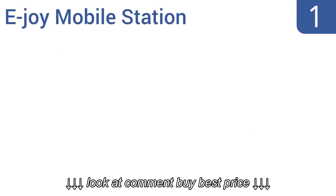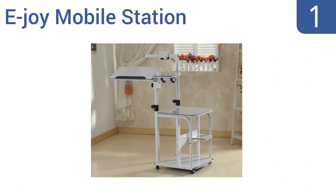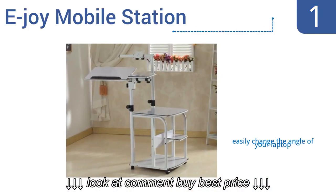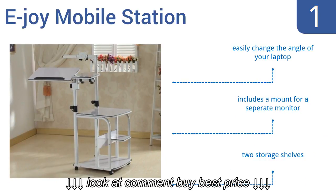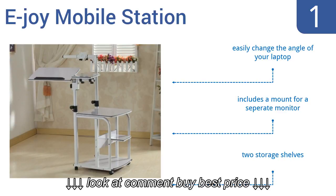And coming in at number 1 on our list, the E-Joy Mobile Station has a heavy-duty steel construction for extra durability. The double support pole makes the desk extra steady and safe to use. The unit adjusts for seated and standing positions. It includes a mount for a separate monitor, two storage shelves, and lets you easily change the angle of your laptop.